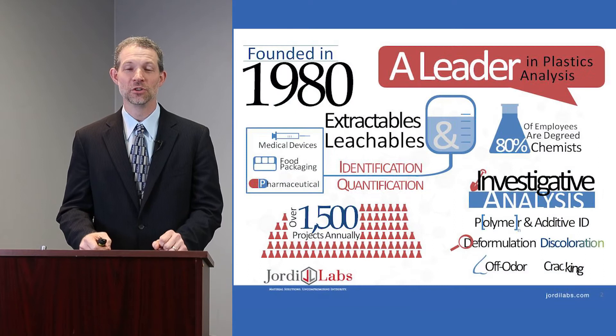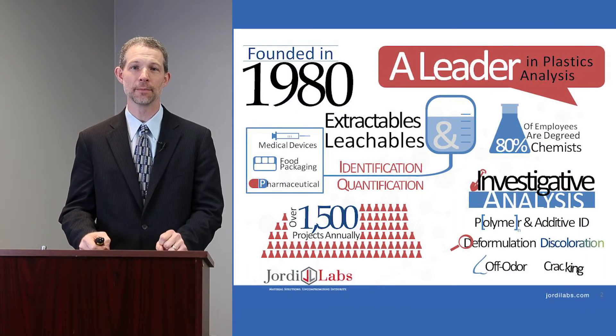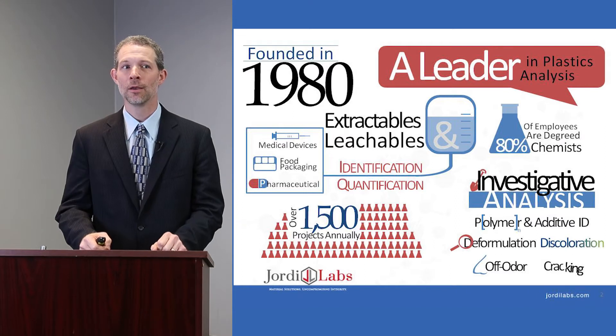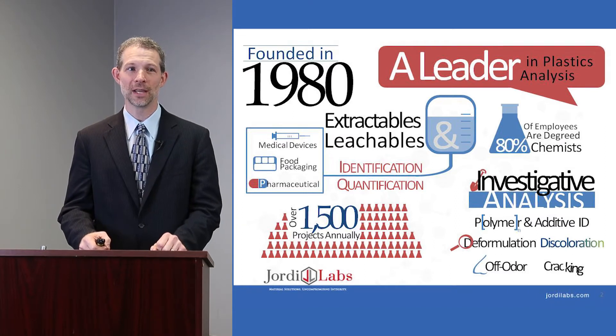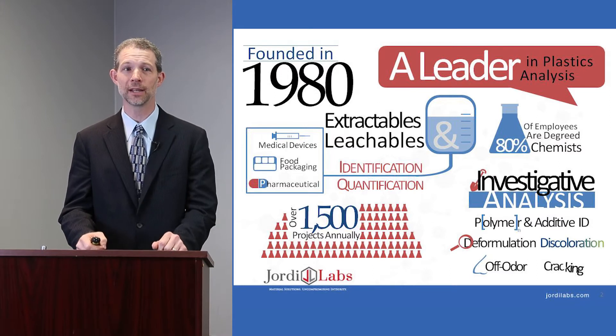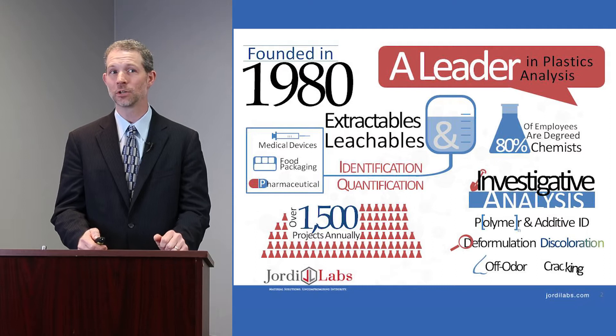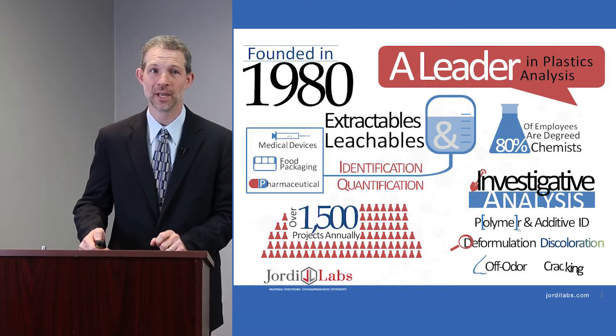By way of introduction, Geordie Labs is a company that was founded in 1980 to provide high quality polymer analysis services. We provide a range of services including identification of unknowns, quantitation, extractable and leachable studies, and a wide range of investigative analyses. We do over 1,500 projects annually and have 80% degreed chemists.